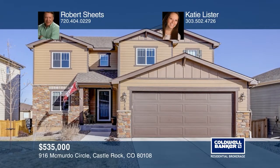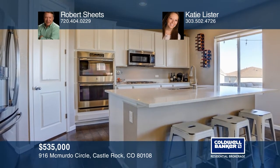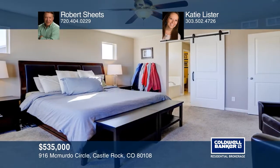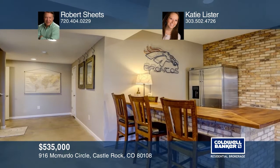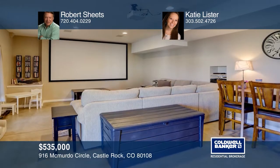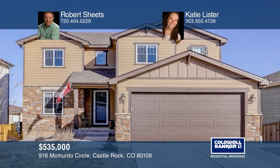This three-bedroom, three-bath home features wood floors, a gourmet kitchen with quartz countertops, and a study. The upper floor includes a loft, a master with five-piece bath, and a laundry room. The walk-out basement is finished with a dry bar area, media room, and three-quarter custom bath. Home includes a three-car garage and mudroom. Schedule a time to tour your new home today by calling Robert Sheets and Katie Lister.